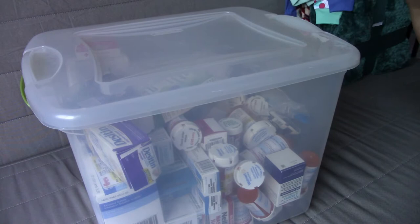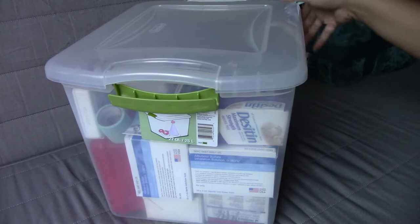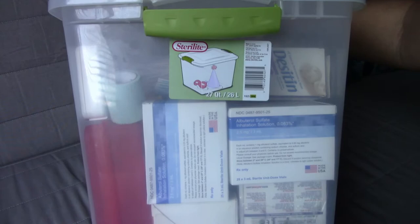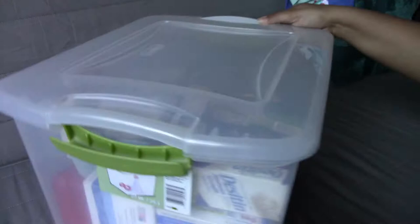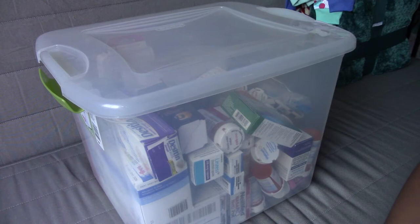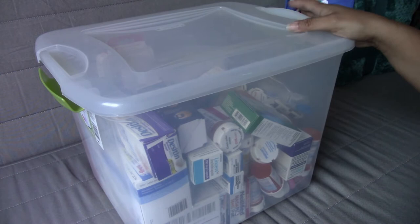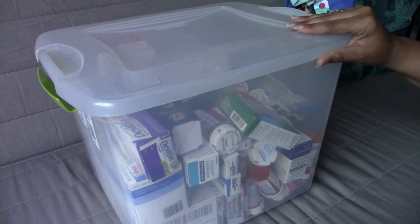For everything else — long-term needs or first aid items — I have an actual bin. This is the Sterilite bin, the 27-quart or 26-liter clear one. I love Sterilite containers; you've probably seen them throughout the series. I use them for everything. They're well-priced and I really like the durability — they keep things where they need to stay.